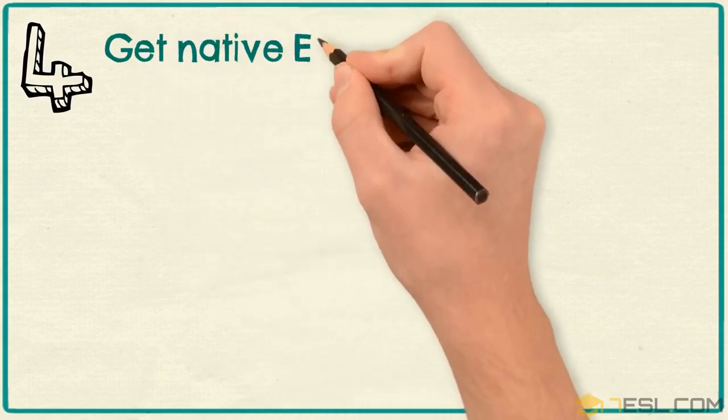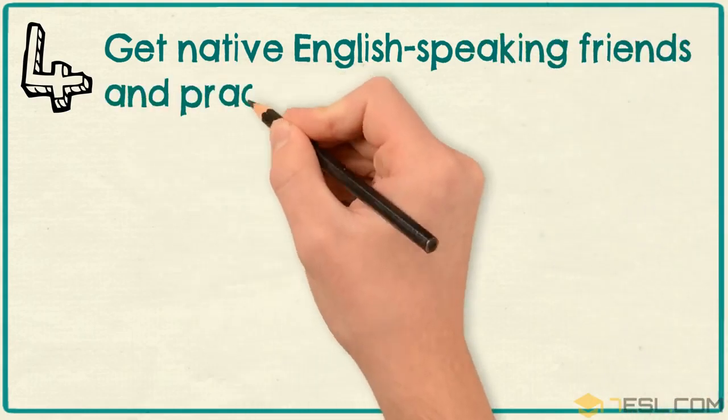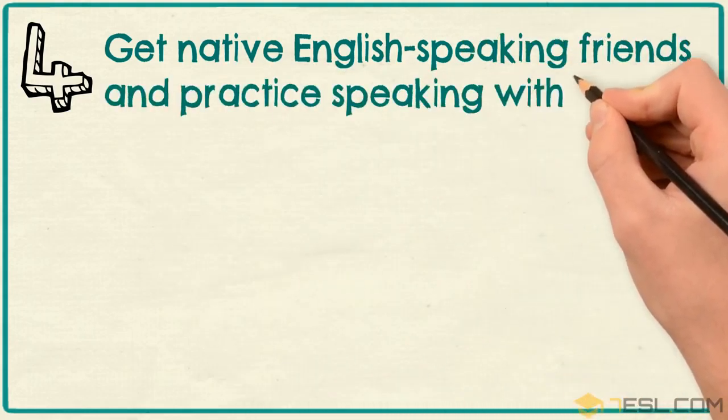Tip 4: Get native English-speaking friends and practice speaking with them.